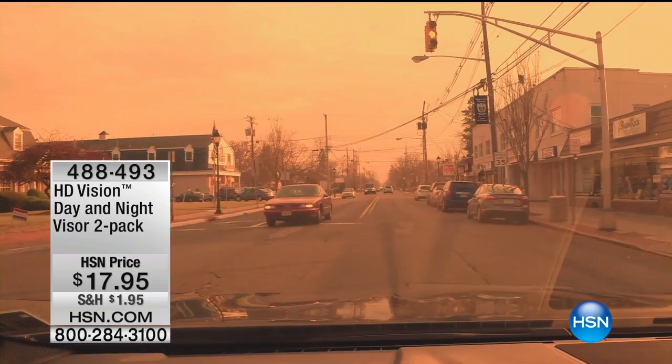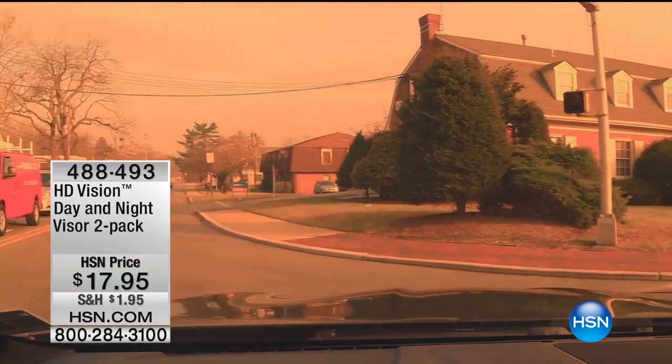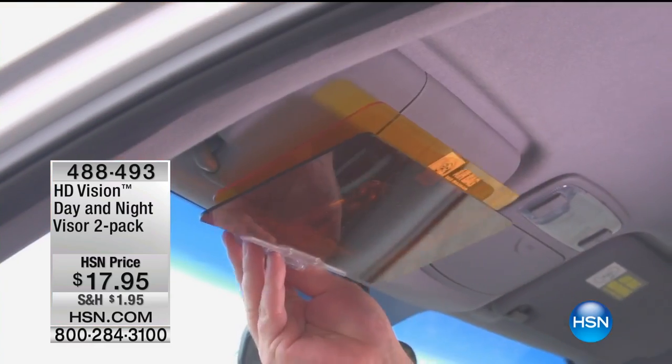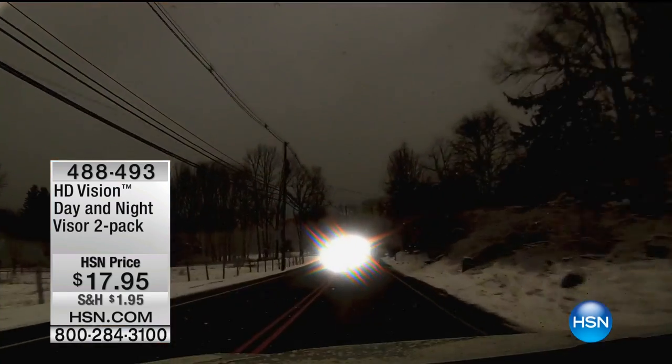It's the HD Vision Day and Night Visor 2-Pack. You're getting two of them — one for you, one for the passenger, one for each car, however you want to do it. $17.95, and we've reduced the shipping and handling to just $1.95.